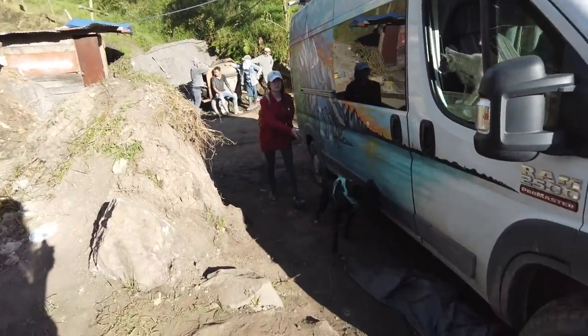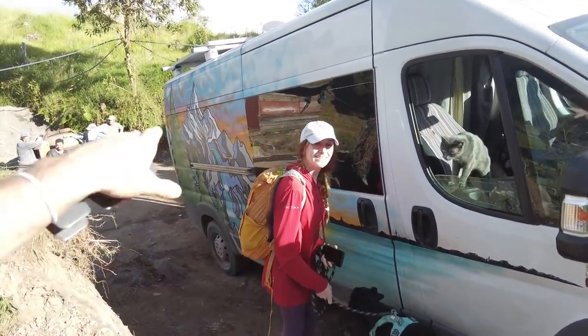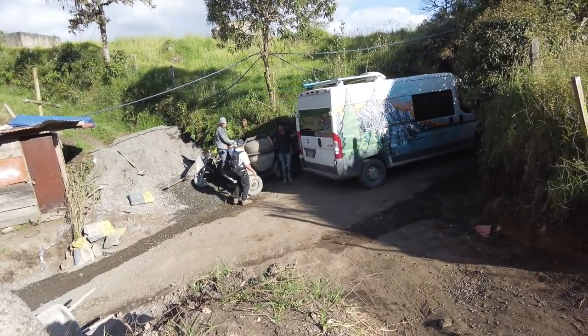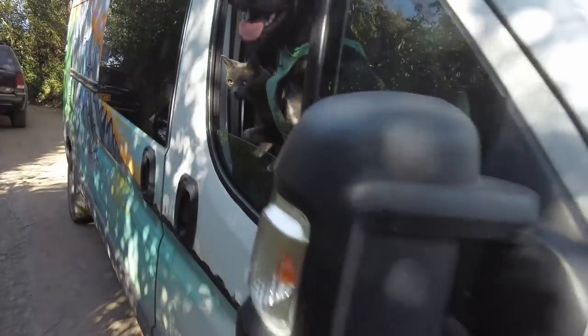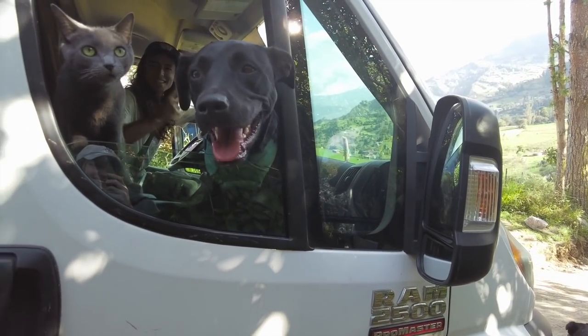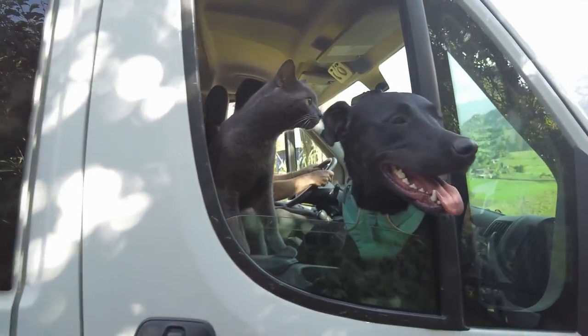We got half turned around — that guy moved, and we came up here on this side piece. Emily, I just gotta back up and turn around. We got turned around — I was worried but that guy moved. The van isn't sliding. Yay — this is steep!